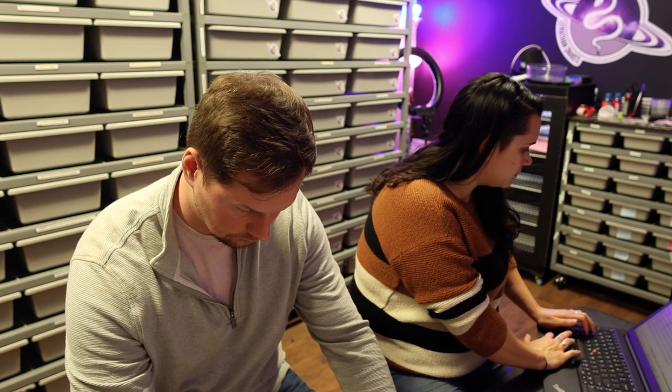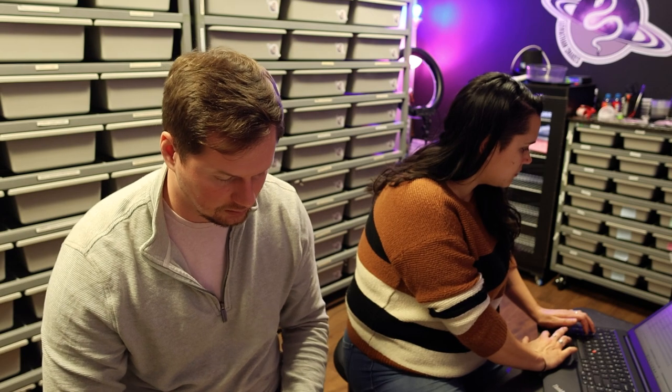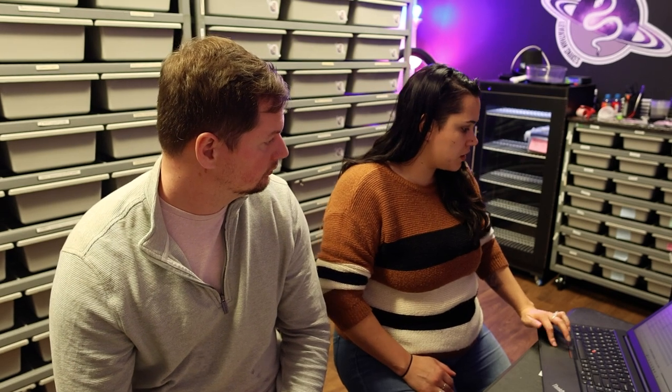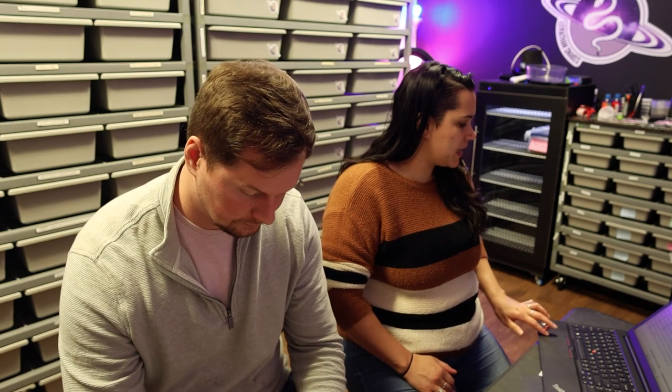Next up is Evie — she's going to Aries, one hundred percent. She is a het sunset female who proved out for us. We bought her as a possible het sunset but she produced visual sunsets for us this last season. She also lays a huge clutch, so Aries all day long.